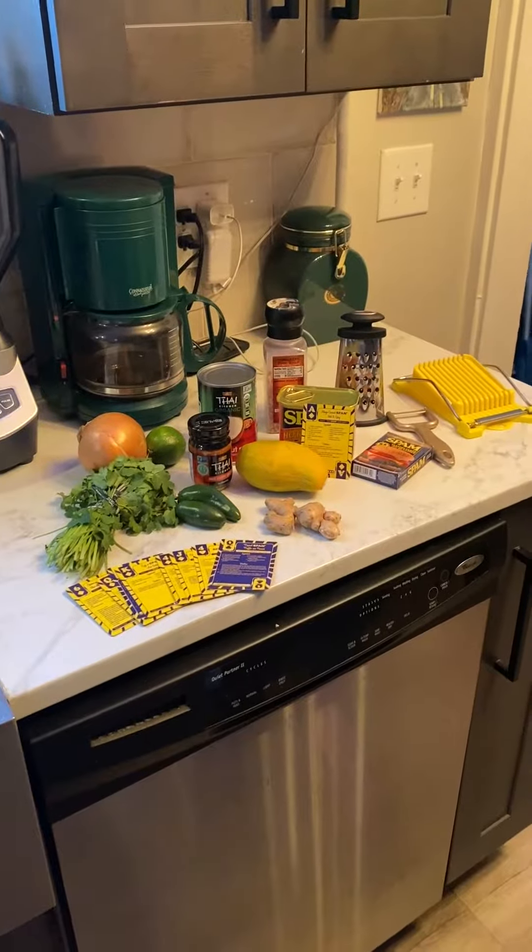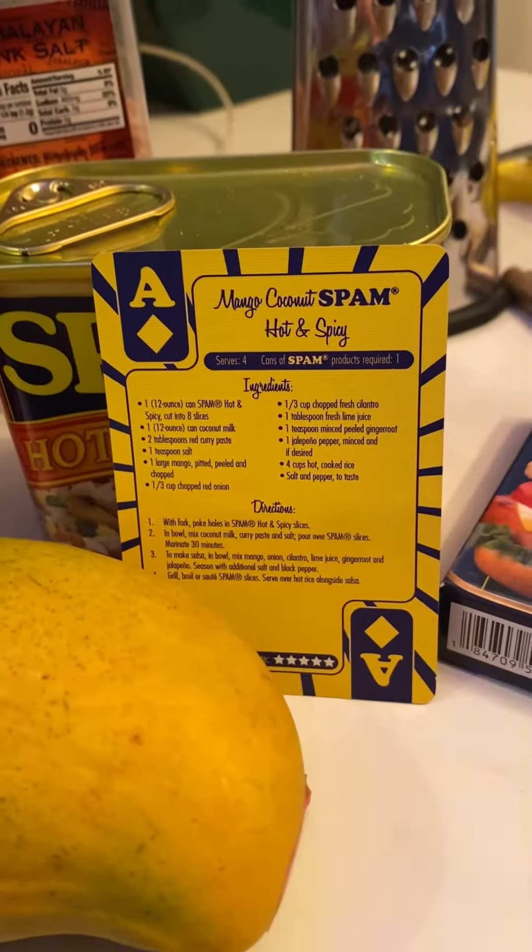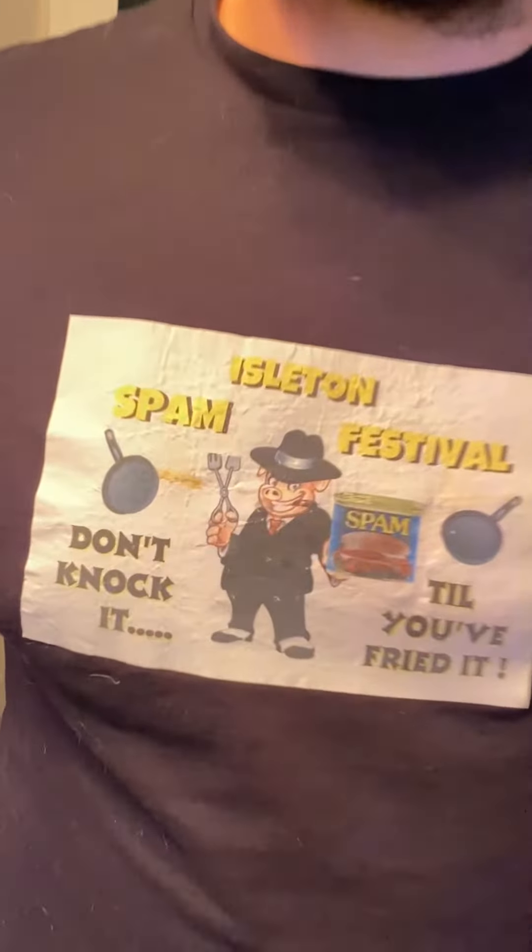It's week nine of the spam challenge and this week's recipe is mango coconut spam hot and spicy. I'm wearing my shirt from the 25th annual Isleton's Spam Festival.